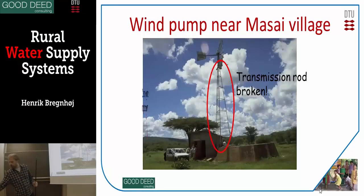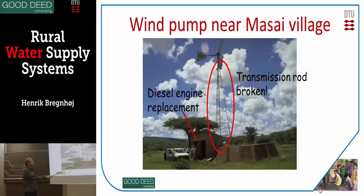So instead, they had put a diesel engine here as a replacement, so it was pumping into this tank. Unfortunately, that diesel engine was broken as well. And as you see, it's far out in the Maasai area, and they were not able to repair it.